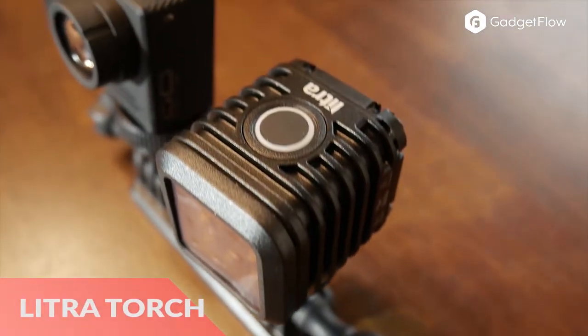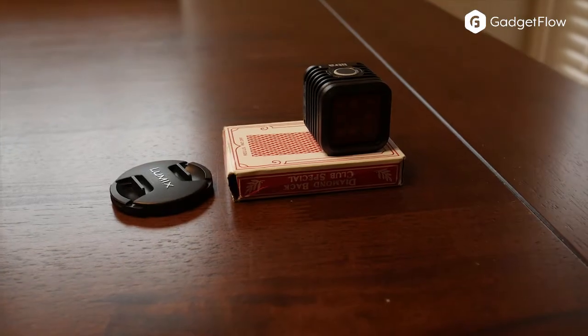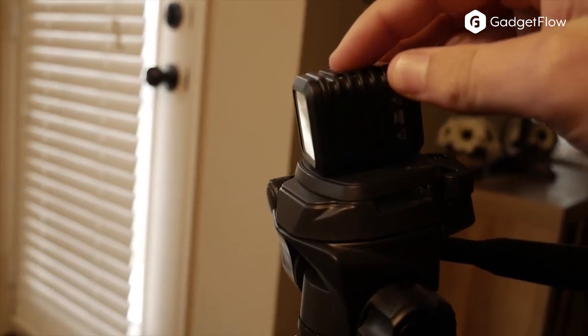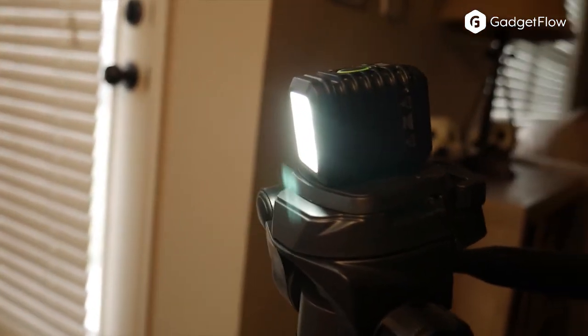Hi there, this is Wes with The Gadget Flow, and today we are showcasing the Lytra Torch, professional adventure lighting. Adventure lighting might not seem like something you need — do I really need a light to go on an adventure? To be outside?